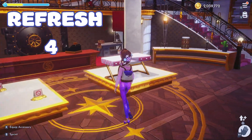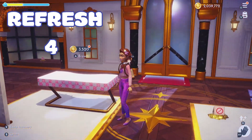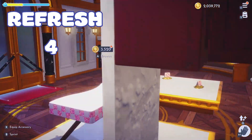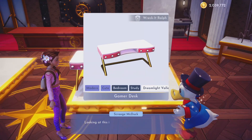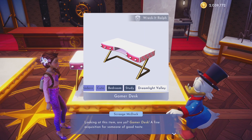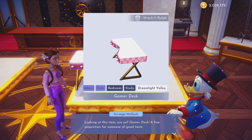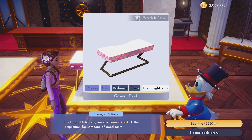Oh my gosh, this is a new item! I think it says Vanellope's desk. That was super fast — I was not expecting that today. It is 3,520 for the Wreck-It Ralph Gamer desk. This is totally Vanellope's desk. I have seen this in pictures before, but this is the very first time it has come to my store.